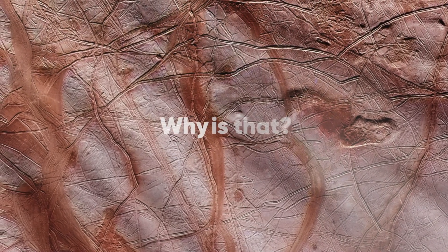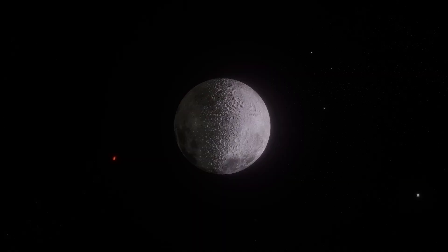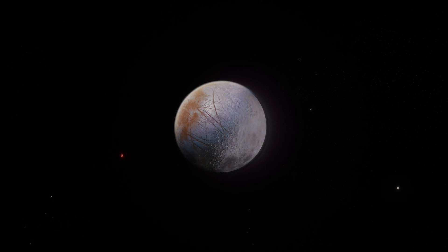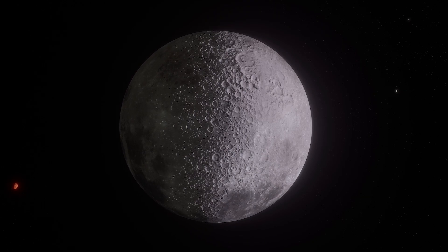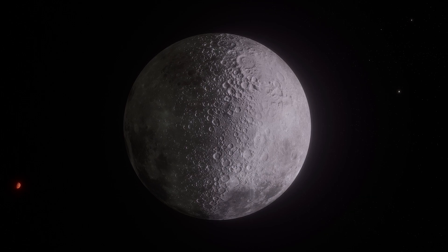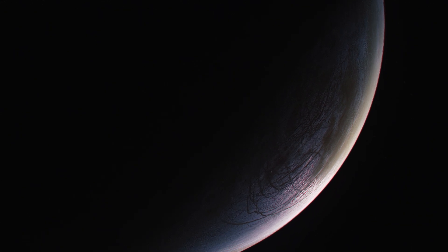Why is that? Europa is one of Jupiter's four large moons. It's roughly the same size as our moon, though slightly smaller. However, its surface is vastly different. When we look at the moon up close, we see that its surface is covered with craters — thousands of them. Europa, on the other hand, presents a completely different picture.